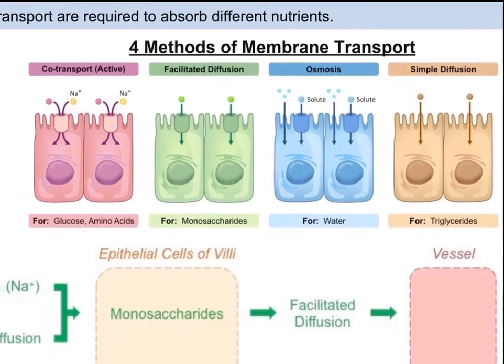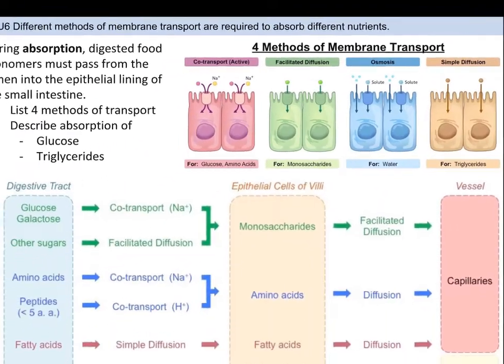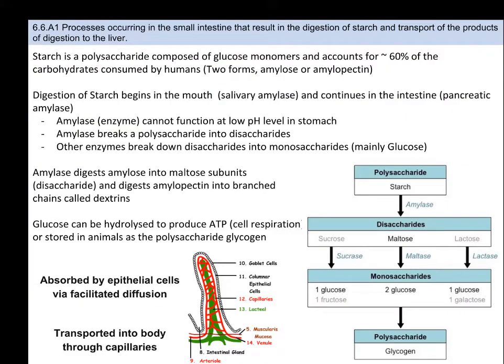Let's chat a bit more about how processes in the small intestine help to digest starch and transport it to the liver for storage as glycogen. Starch itself is a very long-chain polysaccharide composed of glucose monomers, and accounts for roughly 60% of the carbohydrates consumed by humans — usually in two forms: amylose or amylopectin. Digestion of starch begins in the mouth with salivary amylase and continues in the intestine with pancreatic amylase. Amylase cannot function at the low pH level in the stomach, so it doesn't work there. Amylase breaks polysaccharides down into disaccharides — two monosaccharides.